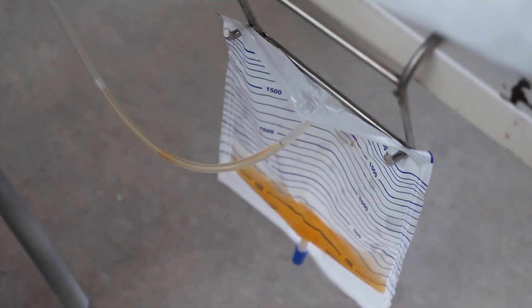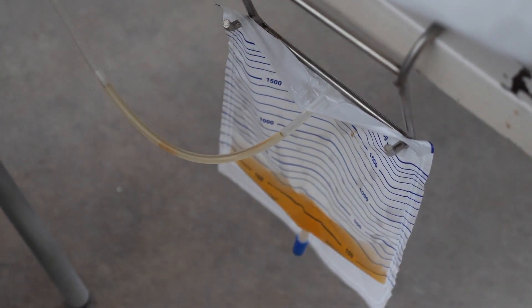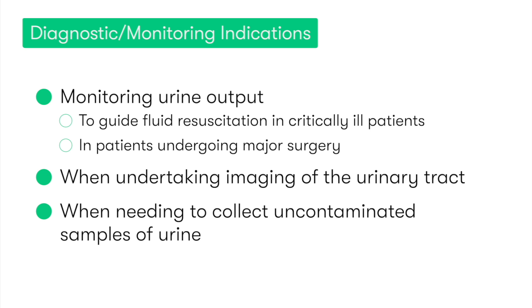Examples of monitoring or diagnostic indications for catheter insertion include monitoring urine output to help guide fluid resuscitation in critically ill patients, or in patients undergoing major surgery, and also in some cases when undertaking imaging of the urinary tract, or when we need to collect uncontaminated samples of urine.